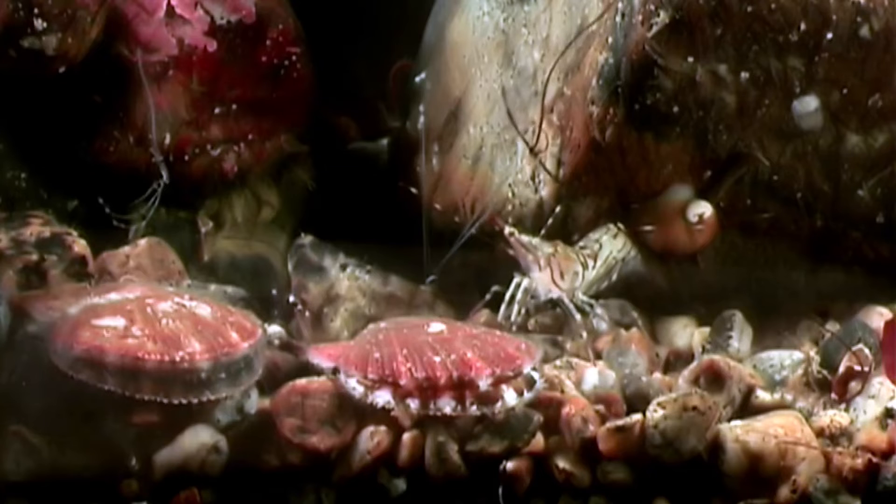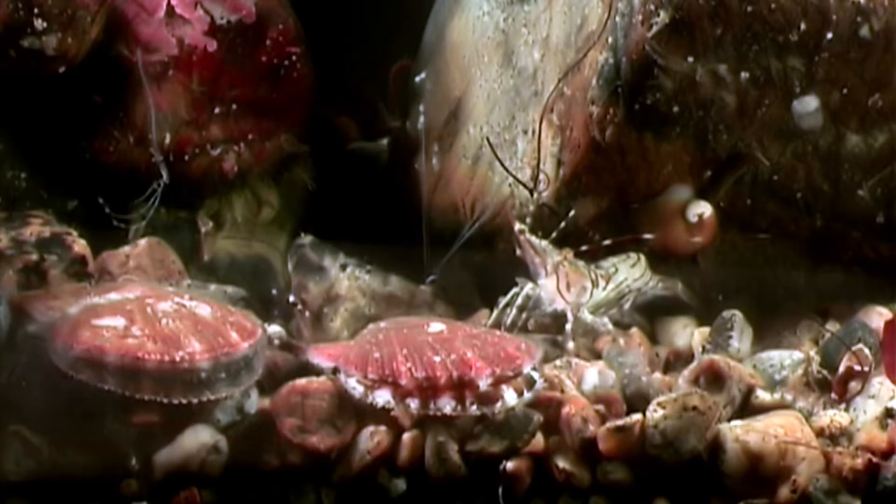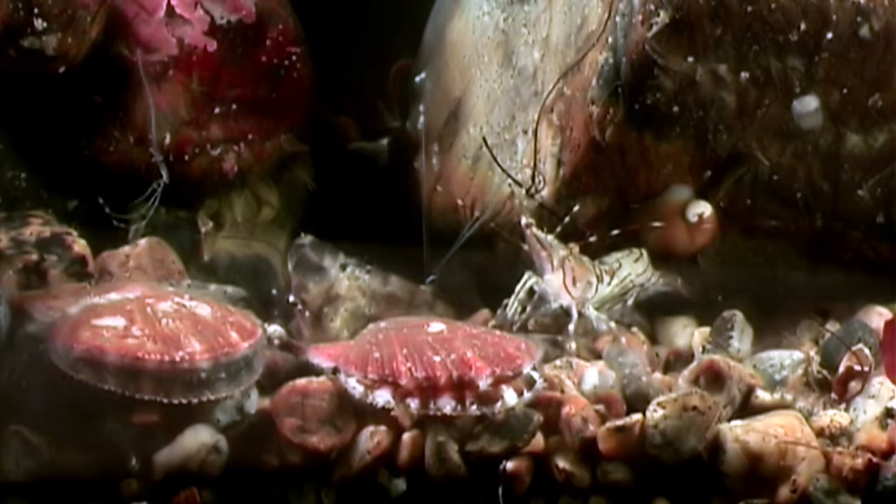As water enters the scallop, mucus traps plankton in the water, and then cilia move the food into the scallop's mouth.